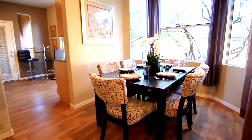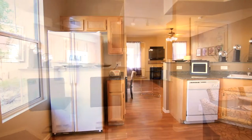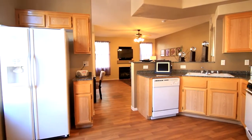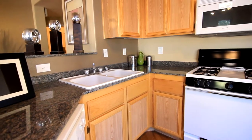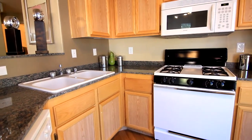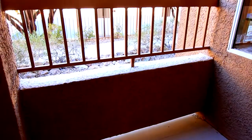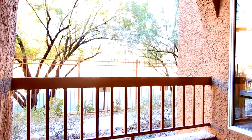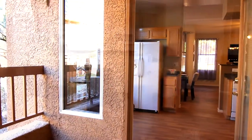Enjoy this cozy setting with family and friends, one great meal after another. The kitchen holds many upgrades: all-natural granite countertops, a built-in microwave, and classic cabinets. Enjoy the fresh air under your private covered balcony.